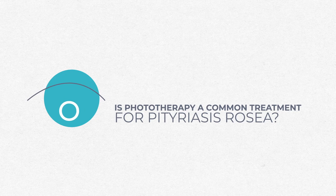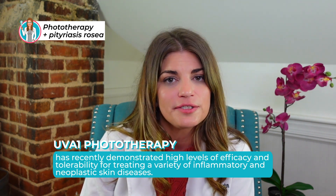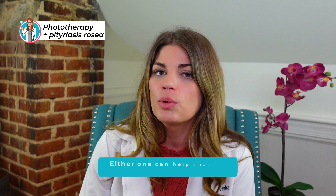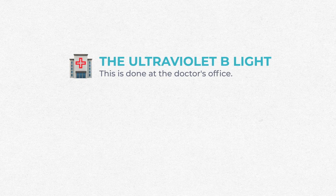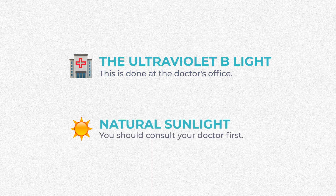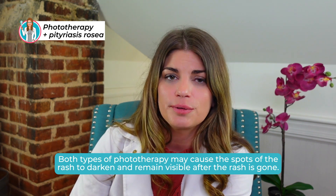Phototherapy, specifically UVA1 phototherapy, has recently demonstrated high levels of efficacy and tolerability for treating a variety of inflammatory and neoplastic skin diseases. Phototherapy can take the form of exposing the skin to sunlight or to an ultraviolet B light — either one can help alleviate the symptoms of pitiriasis rosacea by reducing itching and healing the rash faster. UVB exposure is done at a doctor's office; I would recommend a dermatologist. If you wanted to try natural sunlight, you should consult your doctor first. Both types of phototherapy can cause the spots of the rash to darken and remain visible after the rash is gone.